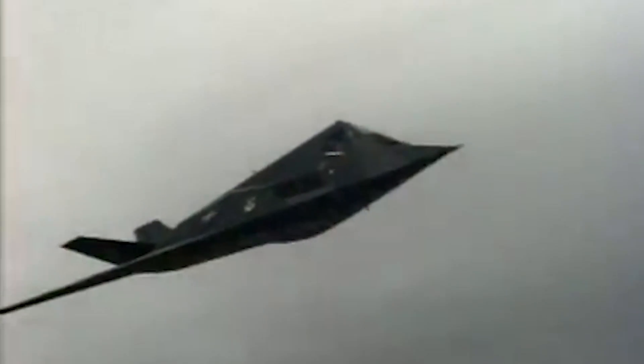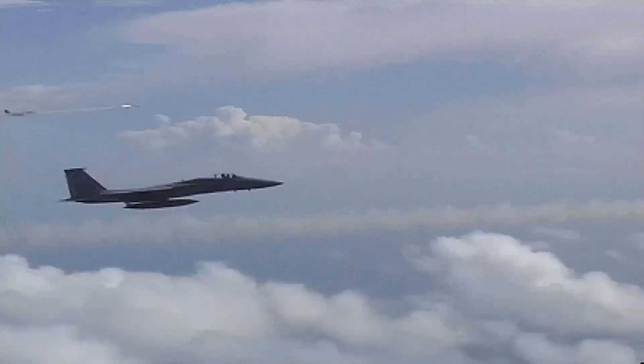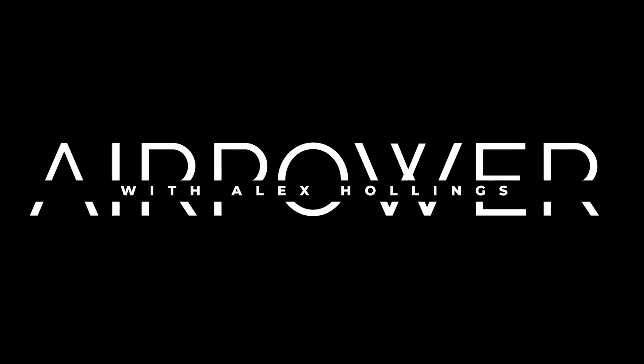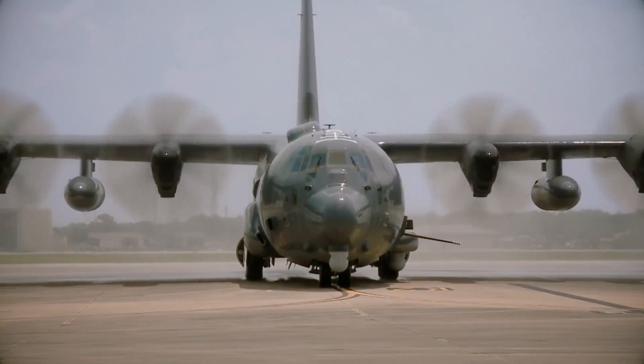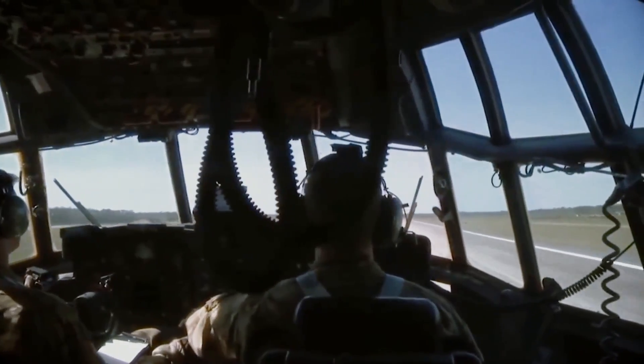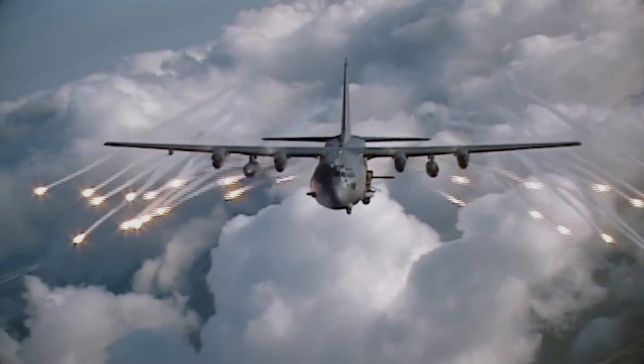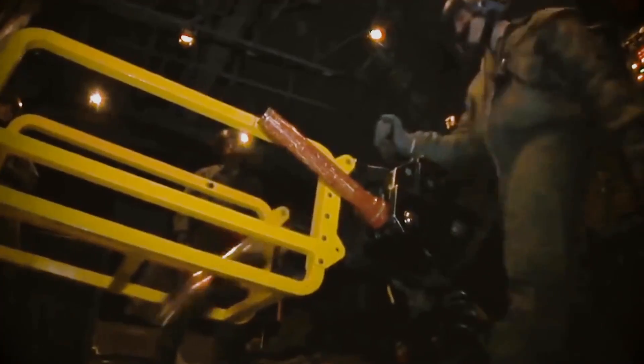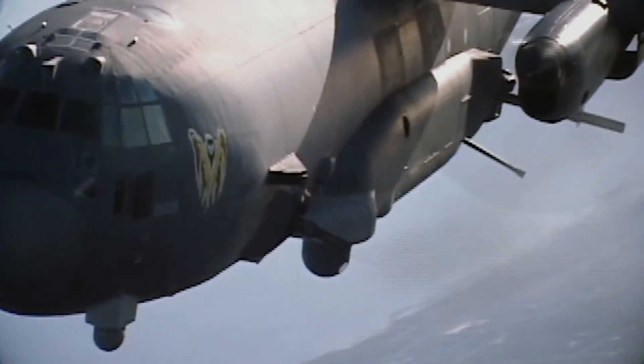I'm Alex Hollings, and this is Air Power. I'm back on the road this week, this time at the Army's Drill Sergeant Academy in South Carolina working on a story, so this week's video will be a bit shorter than last week's — but it's one of my favorite aviation stories of all time.